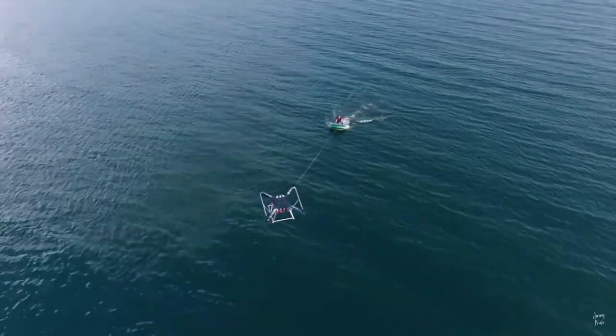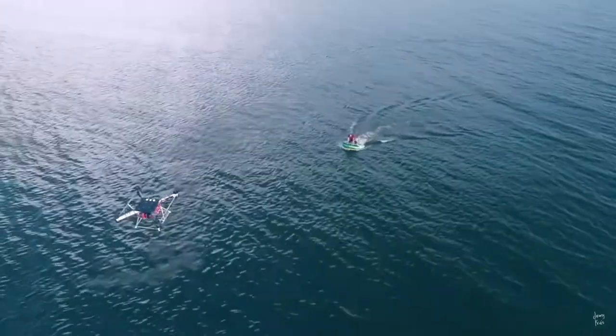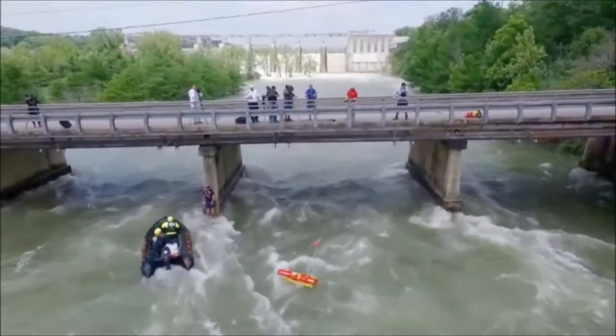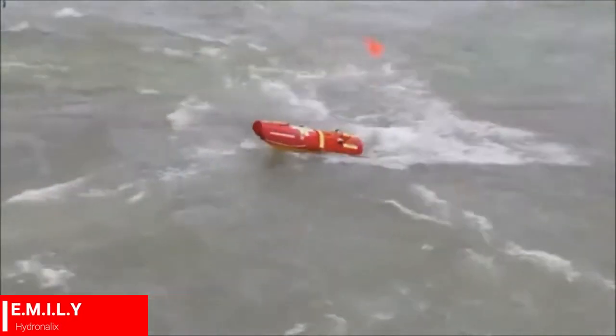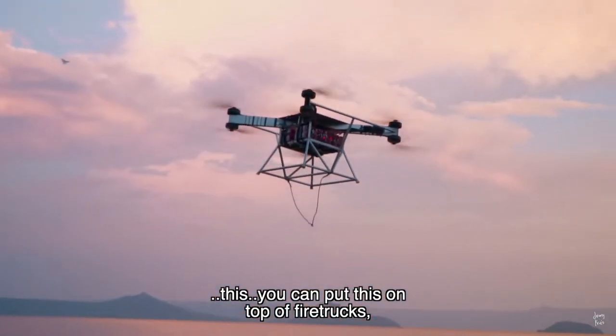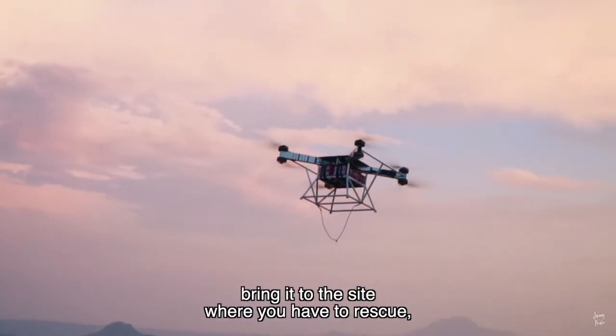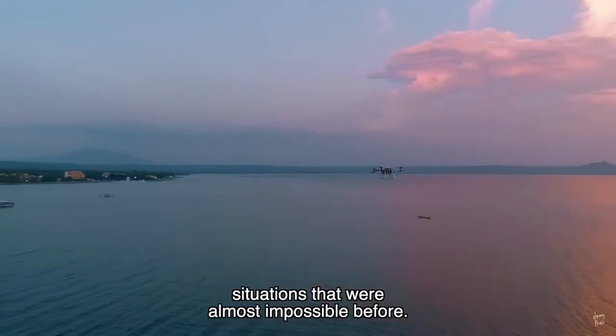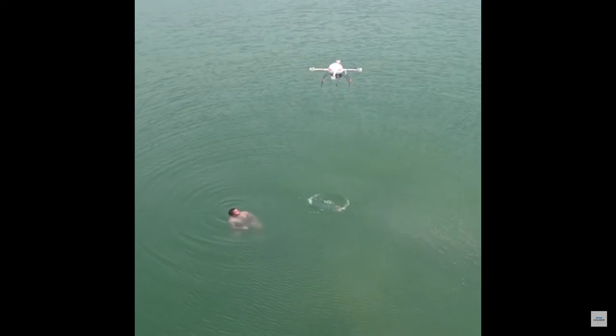Meanwhile, in the aerial drone department, they've finally accepted that most of their purpose is just dropping things further than we can throw them. Many of the world's most dangerous bodies of water are now utilizing detachable rafts in search of wayward surfers, overboard victims, and capsized ships. The sheer amount of area that these can cover is incredible, and they establish a quick bird's eye view of the search area — that's invaluable following any incident.